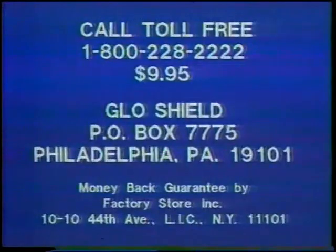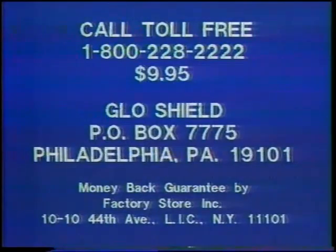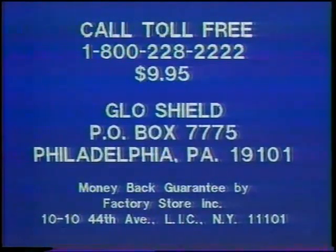Here's how to order. Call toll-free 1-800-228-2222. To save $2 in COD postage and handling charges, use your Visa or Master Charge when calling, or send just $9.95 to GlowShield, Box 7775, Philadelphia, Pennsylvania. GlowShield is not sold in stores.